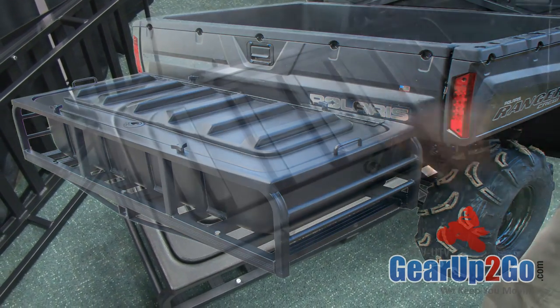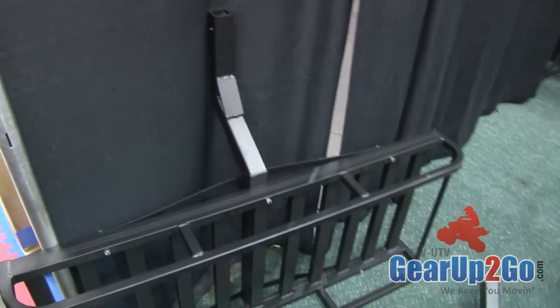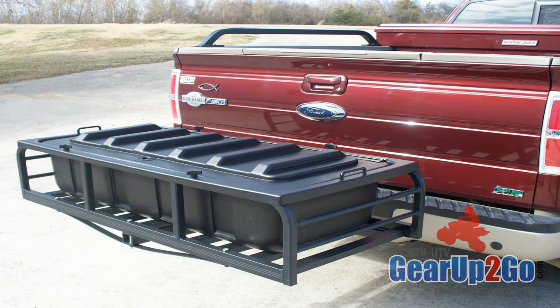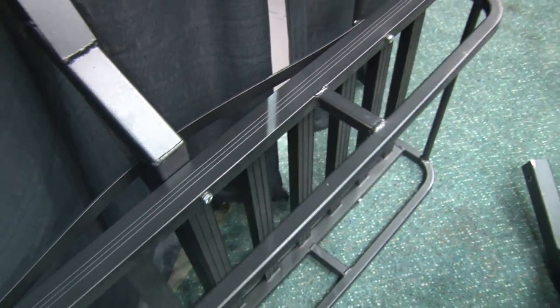This fits in a hitch receiver, and then this is our regular hitch receiver cargo carrier. It's the standard design of the industry, but ours is a little more cosmetically appealing — something that you wouldn't be ashamed to put on the back of your Lexus and go down the highway with.